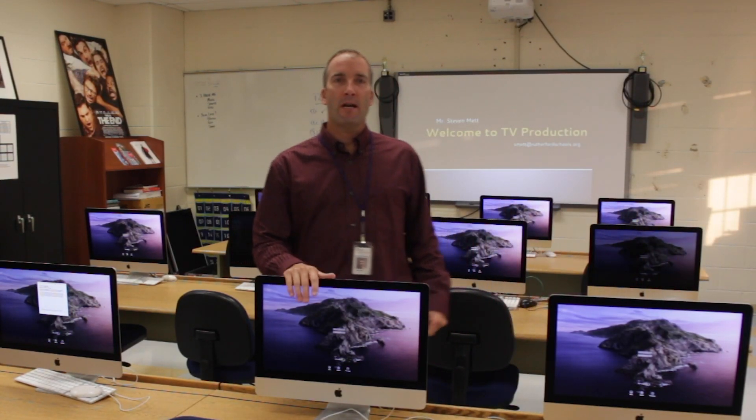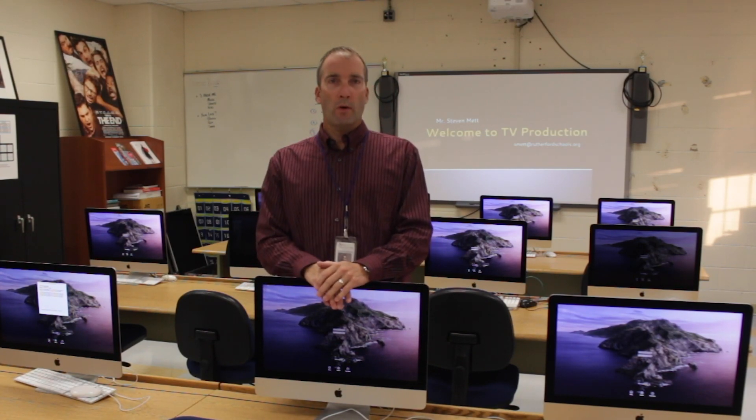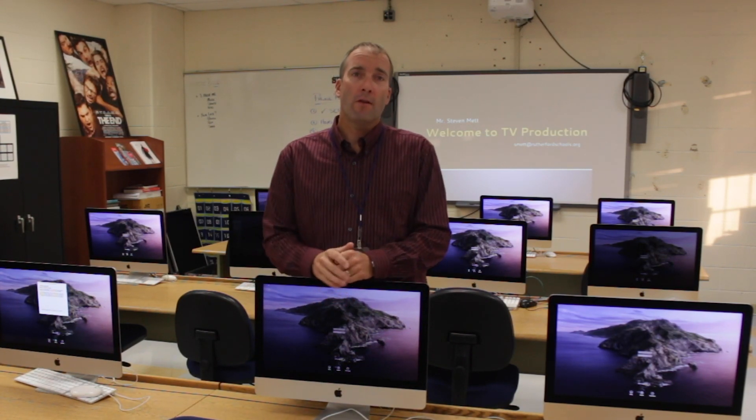Hi, I'm Steve Meck. Thank you for joining me tonight. I'm your son or daughter's RTV teacher here at RHS. This is my 21st year teaching, the last 18 right here in Rutherford.